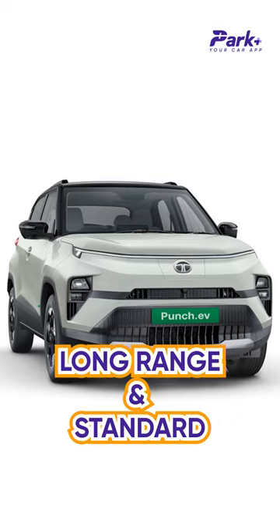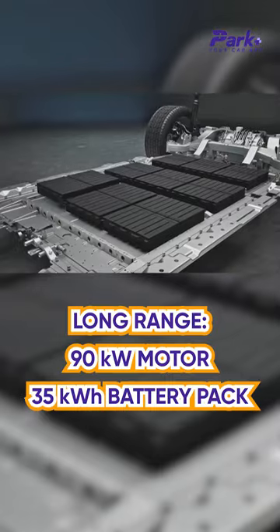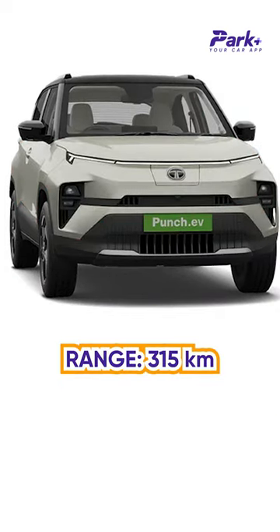The Punch EV is available in two iterations — Standard and Long Range. The Long Range comes with a 90kW motor and 35kWh battery pack delivering 421km of range, while the more affordable Standard trim gets a 69kW motor and 25kWh battery pack with a range of up to 315km.